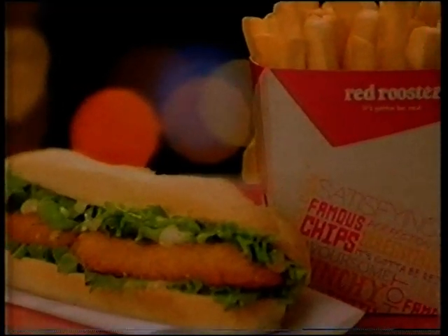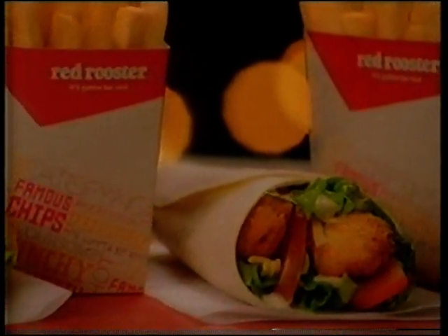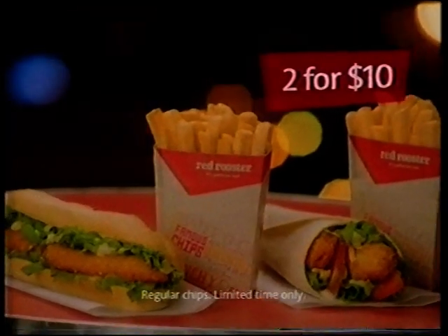Here's another great Don't Think Twice price from Red Rooster. Two delicious rippers or flavours plus chips for just $10. For real value, Don't Think Twice.